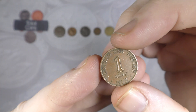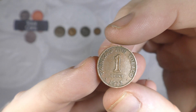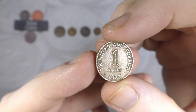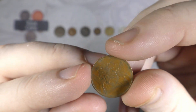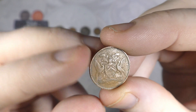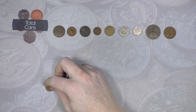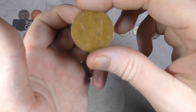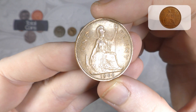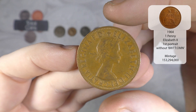And we have a non-pre-decimal coin - it is a Trinidad and Tobago one cent from 1972. A really nice coin but not pre-decimal; not sure how that one managed to sneak in there. We also have a 1964 one penny, Elizabeth the Second.